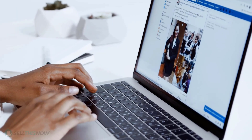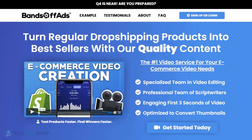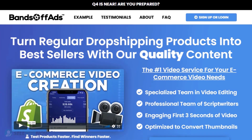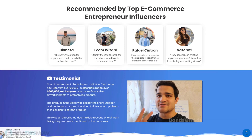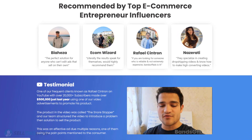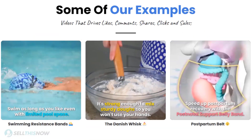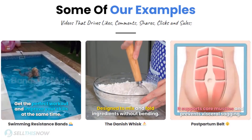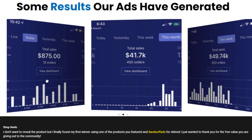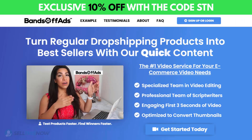Did you know that the most important part of a successful campaign is your video ad? Bantoff Ads is your go-to place for high-quality, fast and efficient video ads for your dropshipping products. They are the best in the industry — that's why they're recommended by so many top, successful e-commerce entrepreneurs. From the video script to the eye-catching thumbnail, Bantoff Ads will create everything for you for an affordable price. So stop losing time and money. Send your video ad campaign to the next level. Click the link in the description to get 10% off right now.